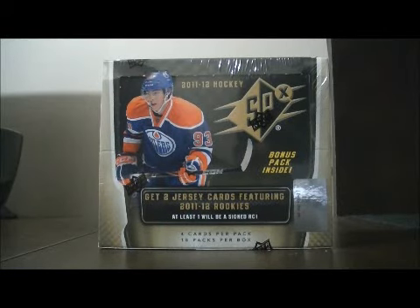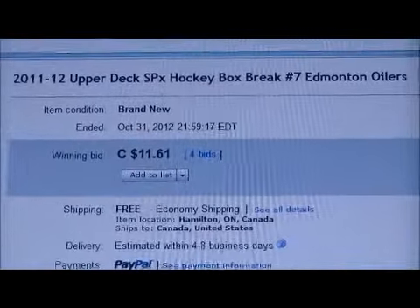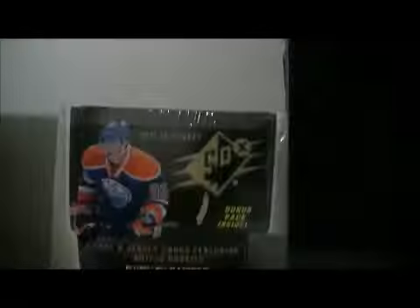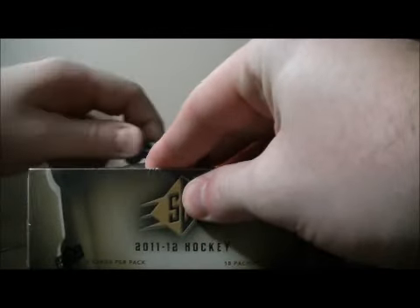Hello again everybody, welcome to your EBA Box Break. This is for the 2011-2012 SPX Box Break number 7. Here's the last team up for auction — there's Edmonton. The serial number is NE162782382. Let's get on with the break. Best of luck everybody.